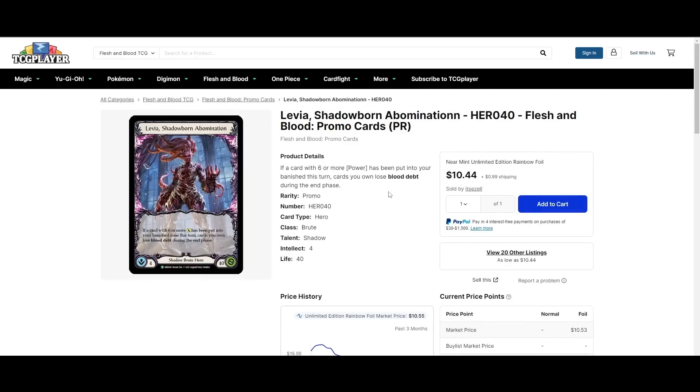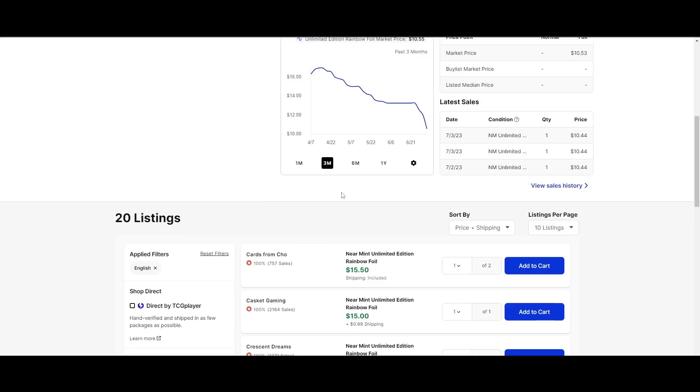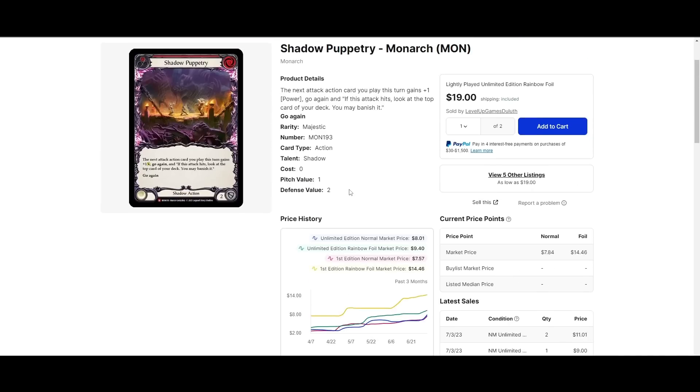Cheapest Levia rainbow foil adult hero on the market is $11 — I still think this is quite affordable, though it goes up pretty quickly. If you have any interest in it, probably worth picking it up sooner rather than later, as it quickly jumps up to like $20. Shadow Puppetry is about $9 for the cheapest copy on the market. Both Vincette and Levia kind of have a lot of issues with go again — they don't have immediate access to Soul Shackles or go again cards from the banished zone. Shadow Puppetry kind of fills that void, so it makes sense it's going up. Cheapest rainbow foil is $20.